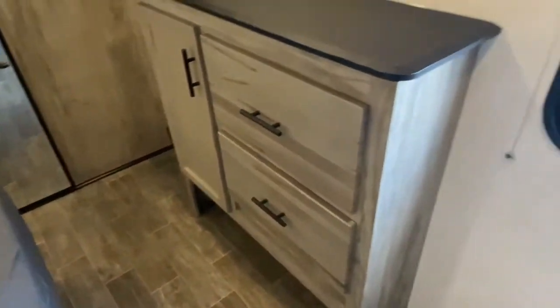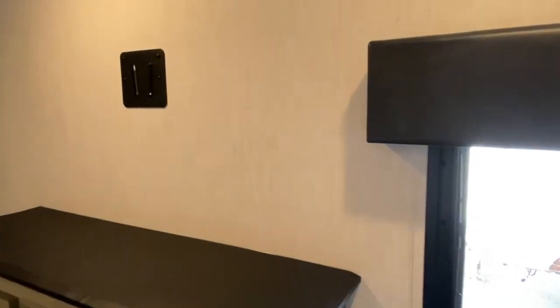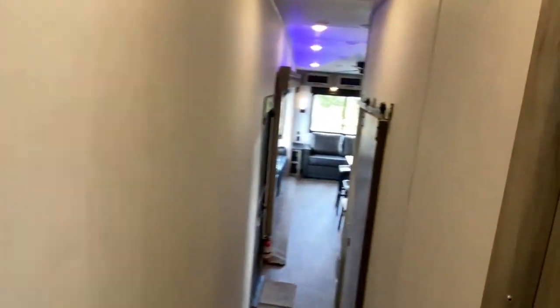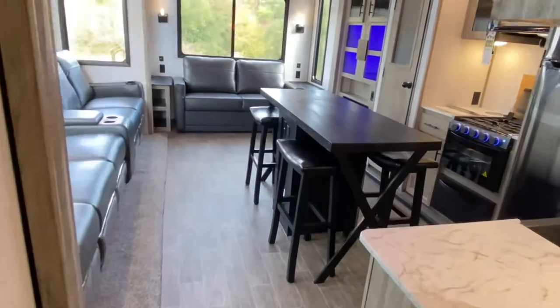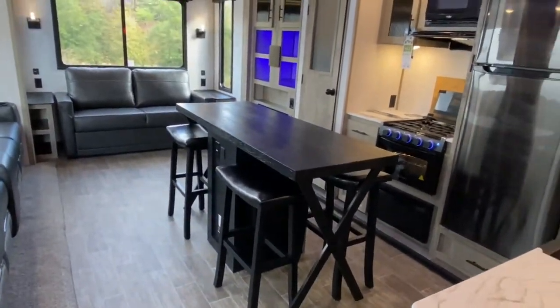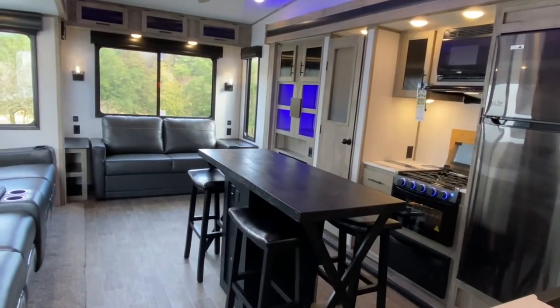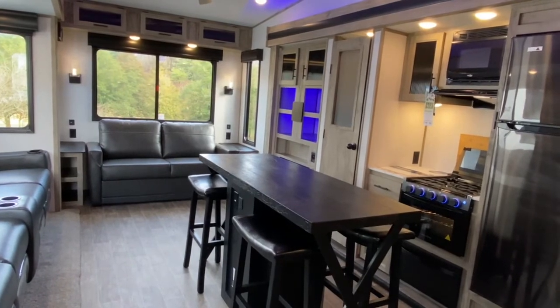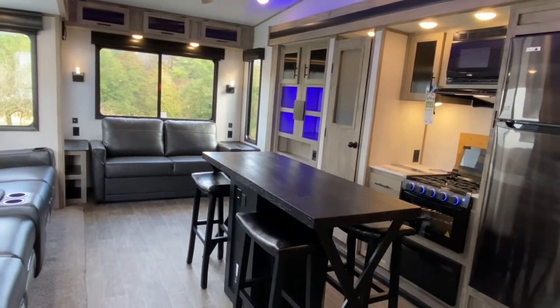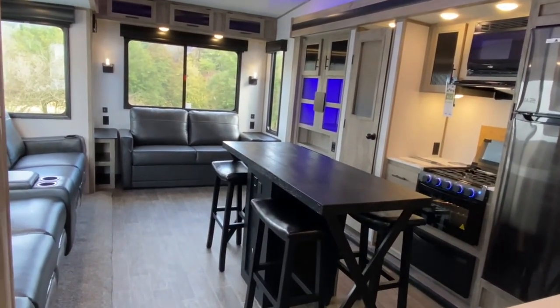Over here, you do have a dresser, and just above the dresser you can mount a TV. If you'd like to see this unit in person, come check it out at Tri-State RV in Anna, Illinois, or visit us online at www.tristaterv.com. Like and subscribe to this video so you can follow us on all the new units we get in stock along with pre-owned units.